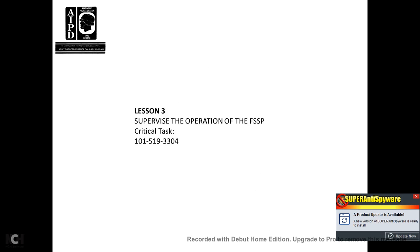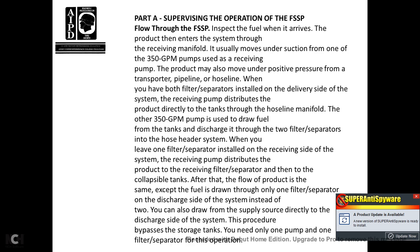Lesson 3, Supervising Operation of the Fuel System Supply Point. Critical Task 101-519-3304. Part A, Supervising the Operation of the Fuel System Supply Point. Flow through the fuel system supply point: when fuel arrives, the product enters the system through the receiving manifold, usually moving under suction from one of the 350-gallon-per-minute receiving pumps. The product may also be moved under positive pressure from the transport or pipeline hose line. When the filter separator is installed on the delivery side of the system, the receiving pump distributes the product directly to the tanks through the hose line manifold. The other 350-gallon pump is used to draw fuel from the tanks and discharge it through the filter separators.